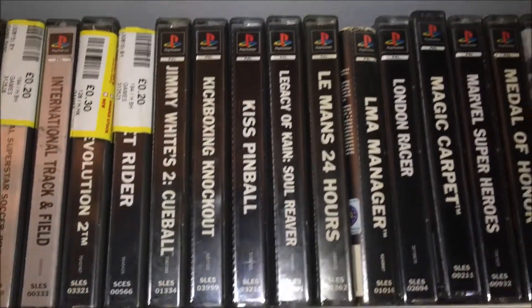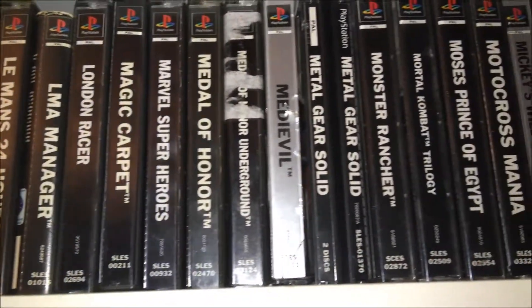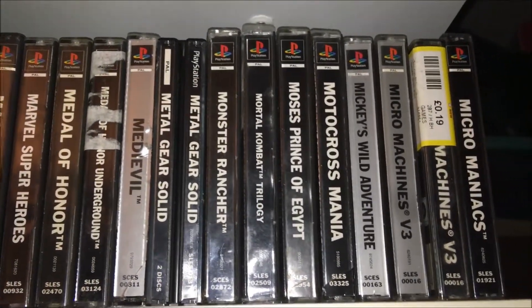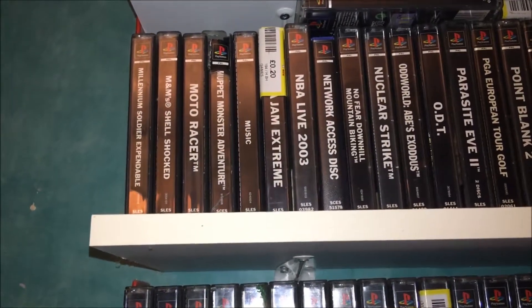There are other titles like Marvel Super Heroes, Medal of Honor, MediEvil — the little skeleton guy with one eye — Metal Gear Solid in the jewel case, and Monster Rancher, which last time I looked was about £40, though that may have varied since.